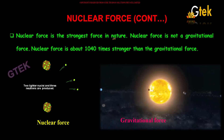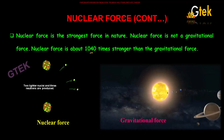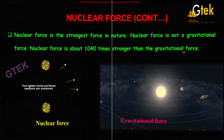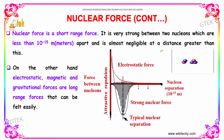Nuclear force is the strongest force in nature. It is not a gravitational force, and it is almost 10^40 times stronger than the gravitational force. Nuclear force is a short-range force — it is very strong between nucleons that are less than 10^-15 meters apart, and is almost negligible at distances greater than this. On the other hand, electrostatic, magnetic, and gravitational forces are very long-range forces that can be felt easily.